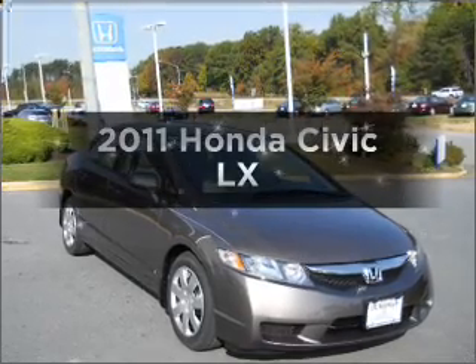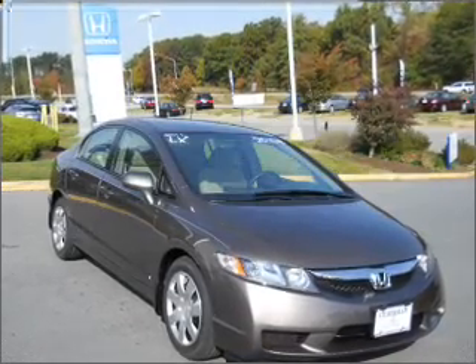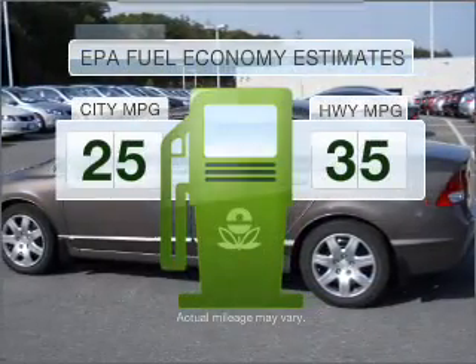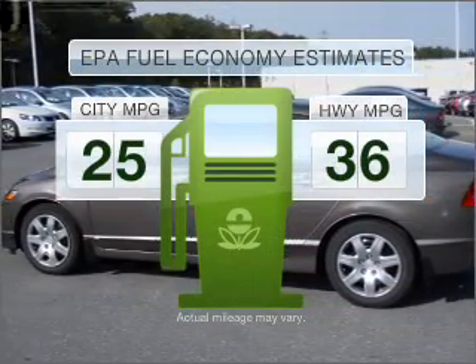Presenting the 2011 Honda Civic, everything you need under one roof with this great vehicle. Better gas mileage means better long-term driving, and this ride delivers with a great low fuel consumption rate.